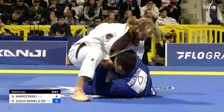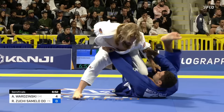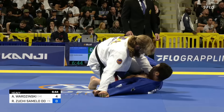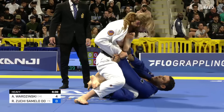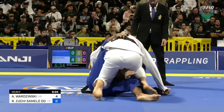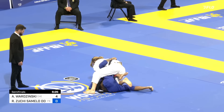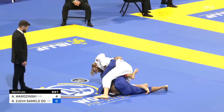Adam Wardzinski, especially being such a tall competitor even for the heavyweight division, is able to create a big elevation. We've seen him do that a lot — sweeping past someone's ability to post and just continuing the motion. Part of what makes Adam's game so dangerous is he's able to adapt to his opponent's posture. If they're on their knees, he can sweep with the butterfly guard; he has plenty of sweeps if his opponent's on both feet. And here he goes — classic Adam Wardzinski butterfly guard sweep.